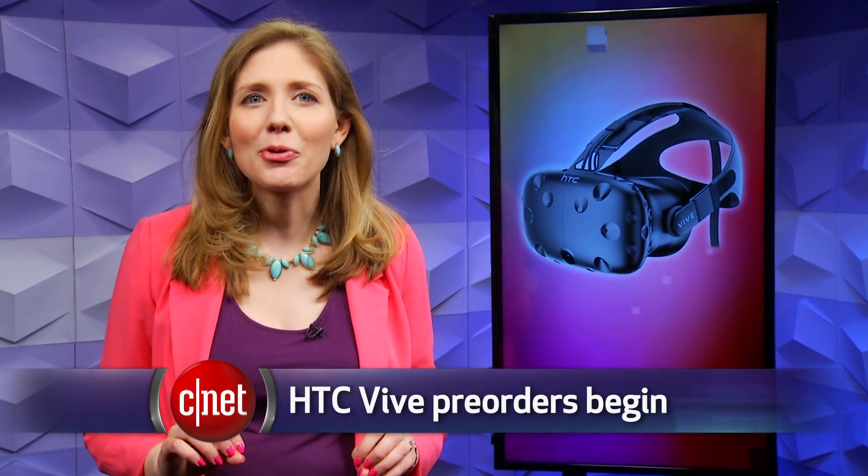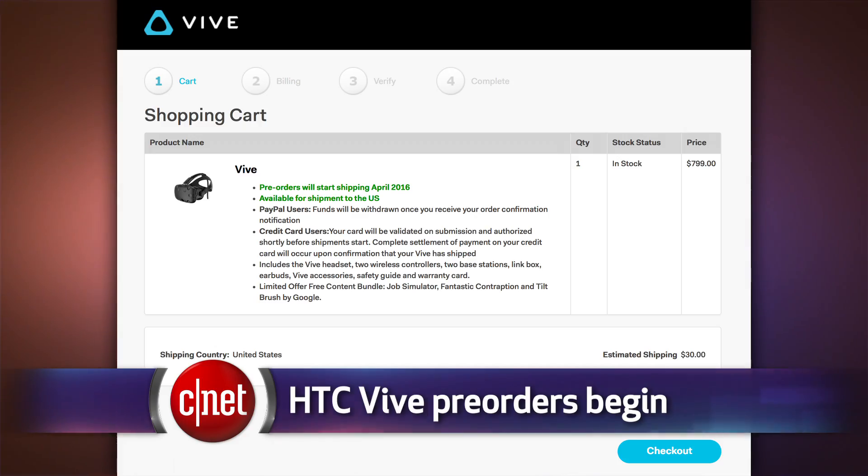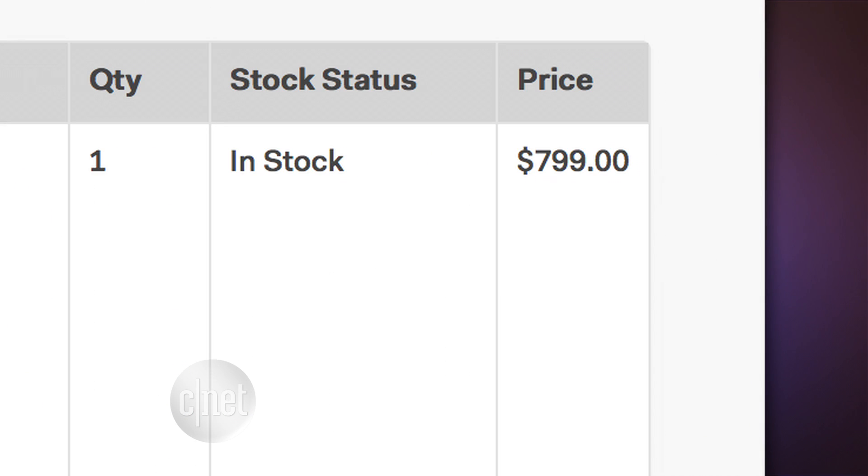And that's not the only headset getting attention. Now anyone can pre-order the virtual reality gaming headset by HTC. It's called the HTC Vive and it costs $800. The first batch is arriving to customers on April 5th.